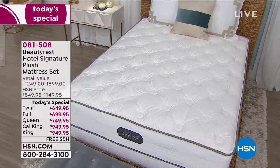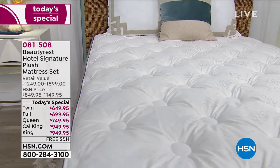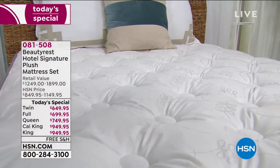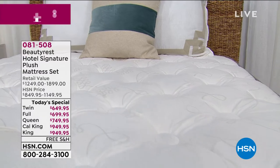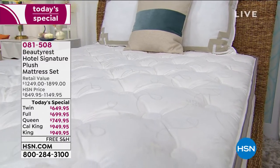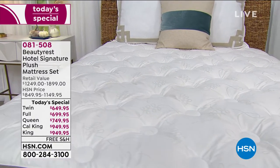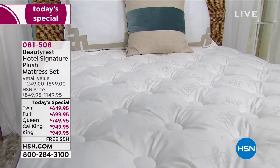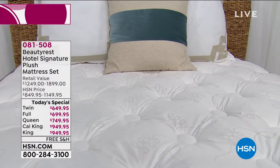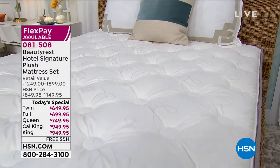Imagine going to sleep every single night like you were sleeping on vacation at a super luxury resort. That's what we have coming up from Beautyrest. They are offering their Hotel Signature Plus mattress set — today only. It's exclusive to HSN, and the only other place that has it available is what they sell to important hotel resort partners. You've had that experience where you slept so well at a hotel and then went home to your lumpy mattress — we've got it tonight.